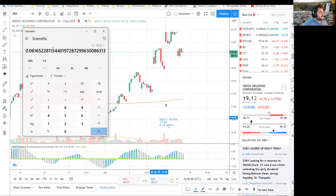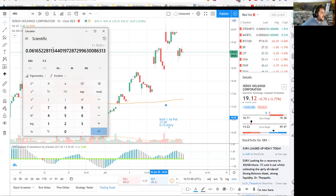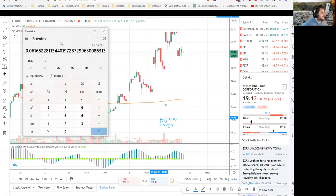So plan A, B, and C for this particular trade as far as an exit goes. Everything's working out great so far, and when this trade closes I'll record another video and let you guys know.